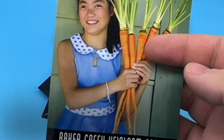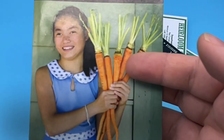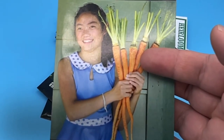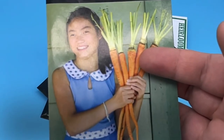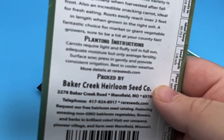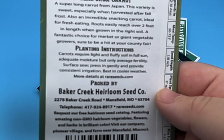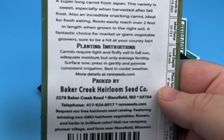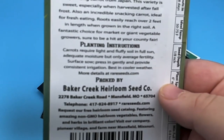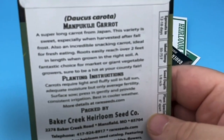Here's another one where their marketing just got me — it's a really big carrot. I like carrots, but I'm going to see if I can grow a really big one. I'm going to set up its own bed for this, probably very sand-based to help them grow that extra length. It's a super long carrot from Japan — this variety is sweet, especially when harvested after the fall frost. Also an incredible snacking carrot ideal for fresh eating. Roots easily reach over two feet in length when grown in the right soil. A fantastic choice for market or giant vegetable growers. Sure to be a hit at your county fair.